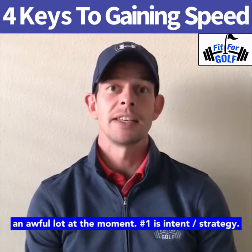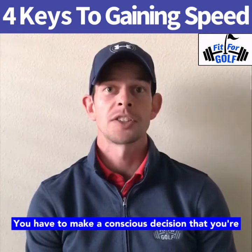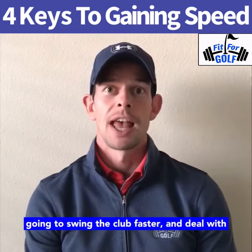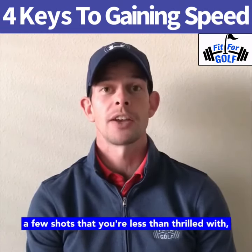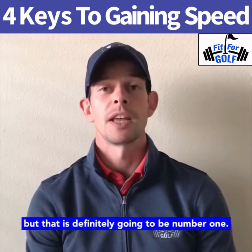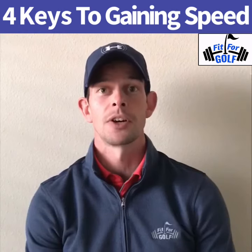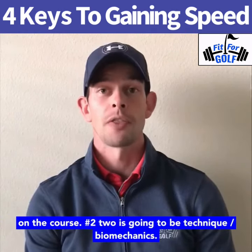Number one is intent and strategy. You have to make a conscious decision that you're going to swing the club faster and deal with the potential consequences of maybe hitting a few shots that you're less than thrilled with. That is definitely going to be number one — a conscious decision to start swinging faster. Most of us have much more in the tank than we show on the course.